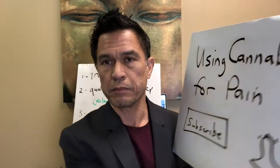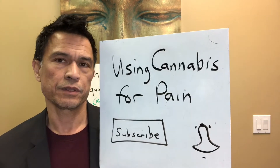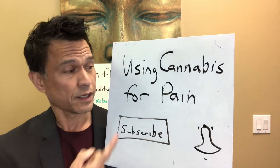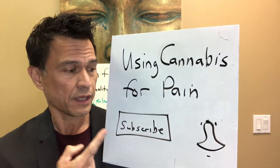Hey everyone, it's Dr. Rick. Jim had a question about using medical cannabis for pain. You would think it's pretty straightforward, but if this is the first time you're finding me, don't forget to hit the subscribe button and then the alert button to find out when I do new videos.